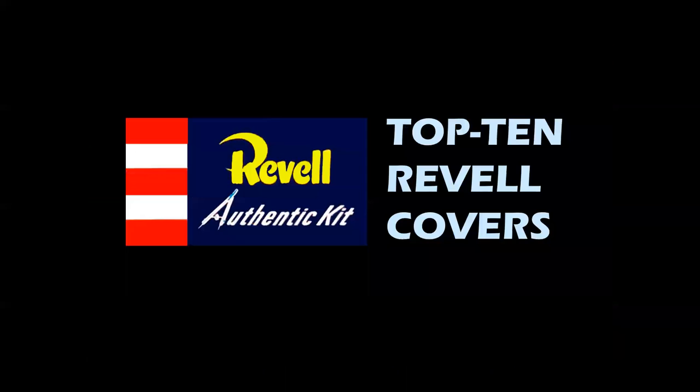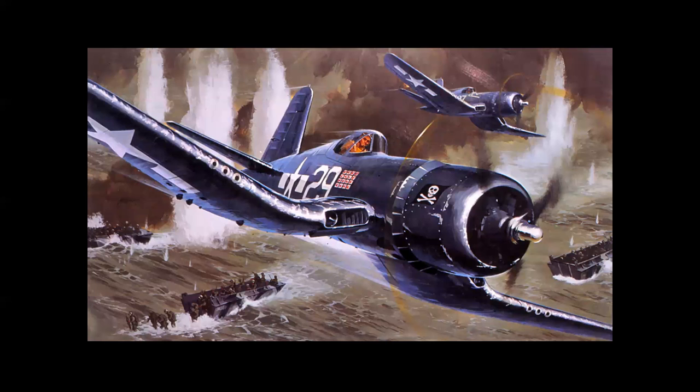I'm going to share my top 10 favorite Revell covers. This is a subjective list — I can't really explain why, I just know these were the ones that always stood out. Full disclosure: I'm going to talk about these covers and in no way do I mean anything disrespectful in terms of critique — nothing derogatory. I'm just talking about how these artists created these images.